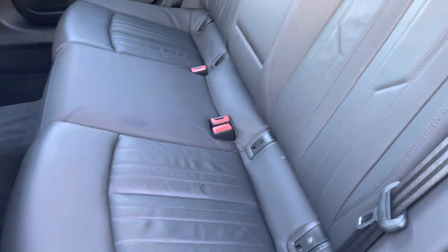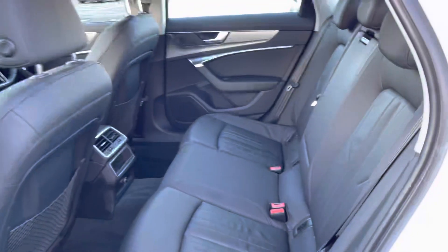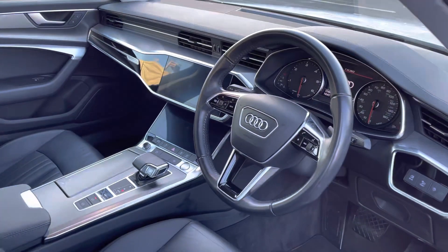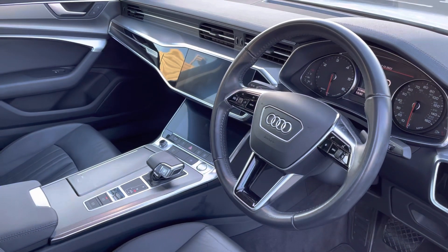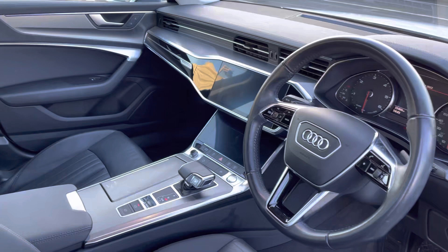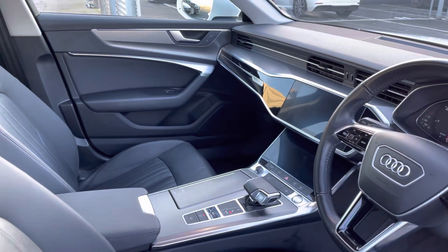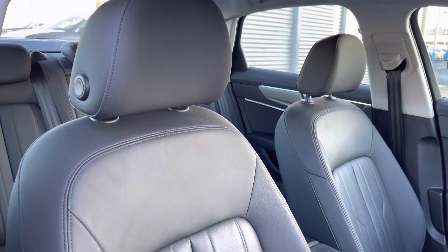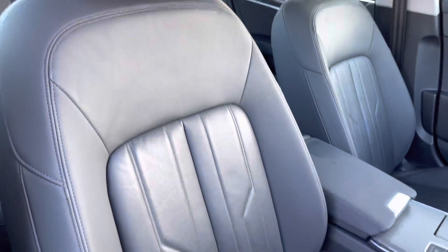Taking a look inside, the five seats are finished in the twin leather upholstery, creating a really luxurious and practical interior environment. From the driver's perspective you'll be able to see the three spoke multifunctional leather steering wheel, and we also have the aluminium inlays to the dashboard.